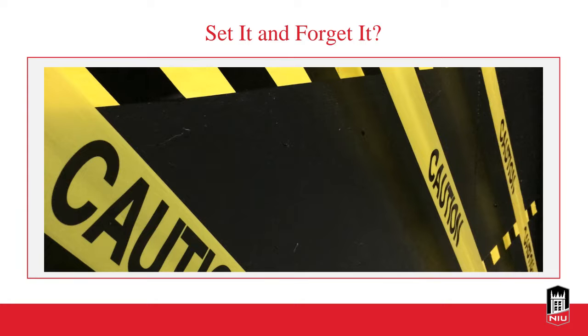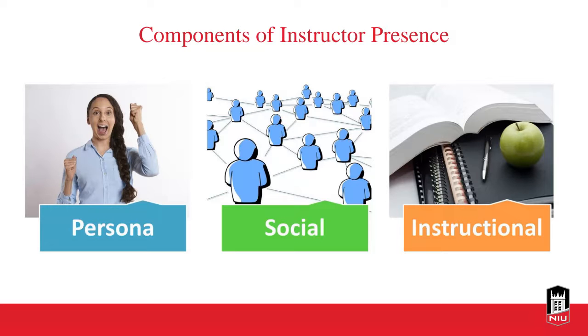We want faculty to evaluate their course along the way and make adjustments, demonstrating to students that you are progressing and engaging with them toward stated learning outcomes. Feel free to change directions throughout your course if you sense something could be improved. There are three components of instructor presence: persona, social, and instructional.